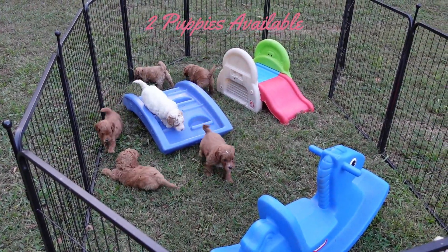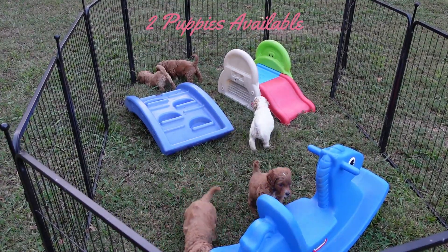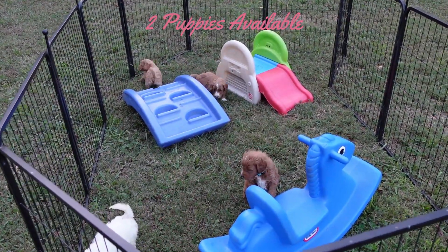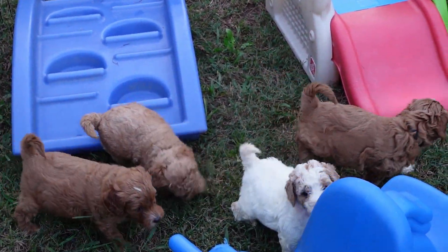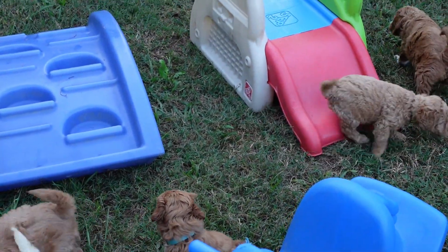Hey everyone, we're here today with Luna's Mini Golden Doodle puppies. They are five weeks old and they are super cute. They are on the grass for the first time, and we've got some obstacles like the slide and steps. That way they can play on those — it's good for their motor skills — and you're going to see a lot more of that play interaction. They did awesome for their first time being outside on the grass.